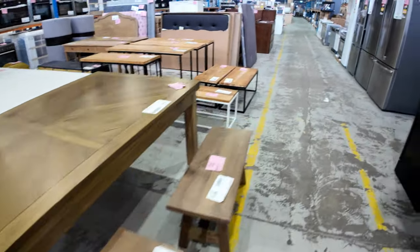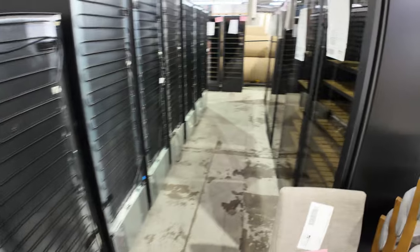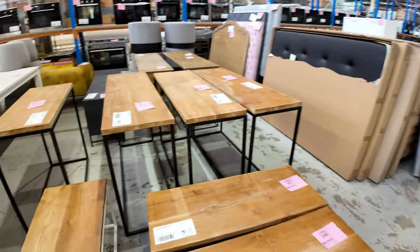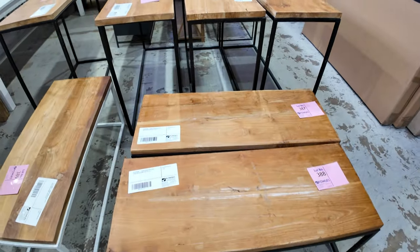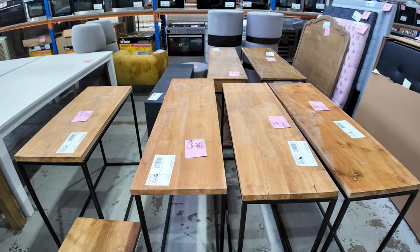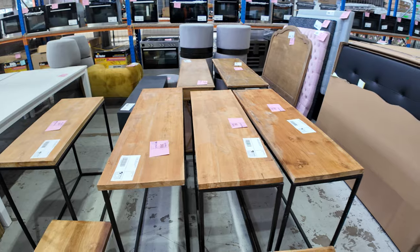The wine fridges — we've got a ton of these, quite a few of them. Large, medium and small, various sizes of wine fridges. And all these side tables and smaller tables — the coffee-type tables — are also going unreserved, so we'll be clearing those out for whatever we can get.